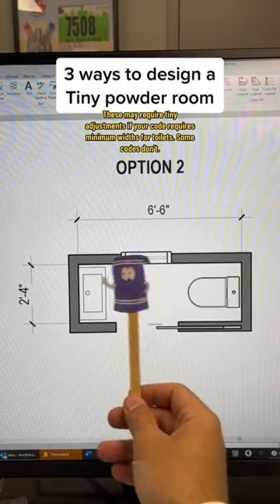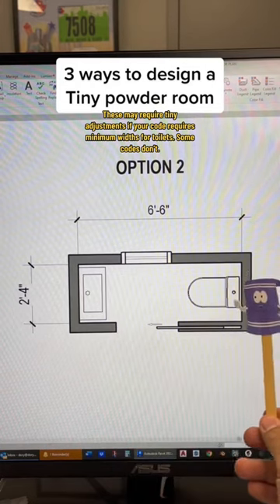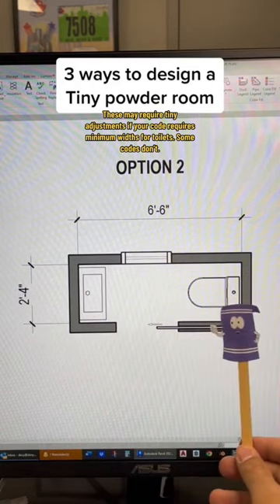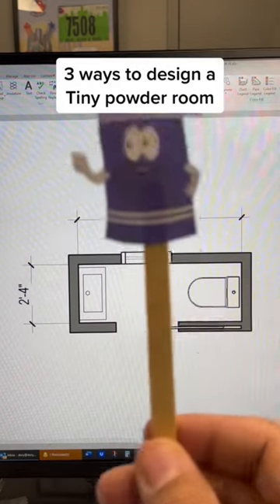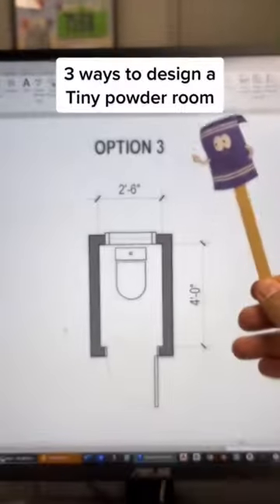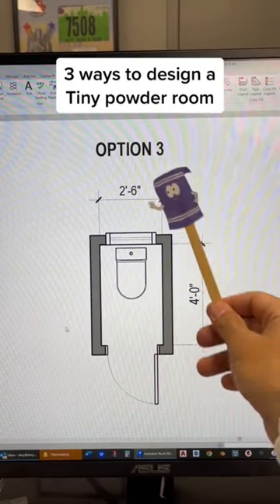Option two is more of a linear format. If we had about six foot six by two foot four, we can do a similar small sink opposite a toilet, with a window, aligned with a pocket door. Remember to put the toilet paper holder on this wall so you're not screwing into the pocket door wall.